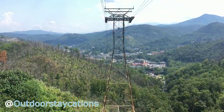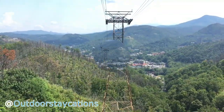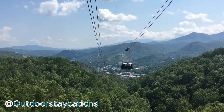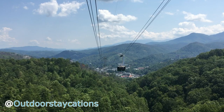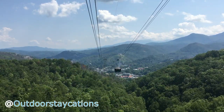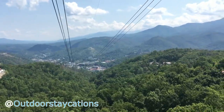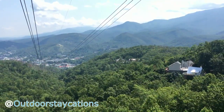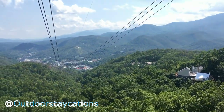Overhead you will see three cables for each tram. The outer cables are for support and the inner cable, called the hog cable, moves the trams. Wave to your sister tram going by. The terrain in this area of the Great Smoky Mountain National Park is so steep that many of the homes are built on stilts, with very little of the actual house touching the ground.